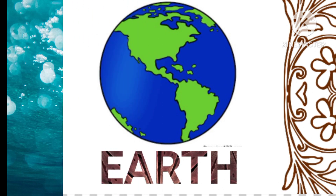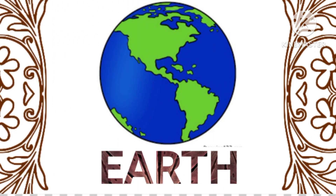Earth, our home planet, is the only known planet to support life, with a diverse range of ecosystems and abundant water.